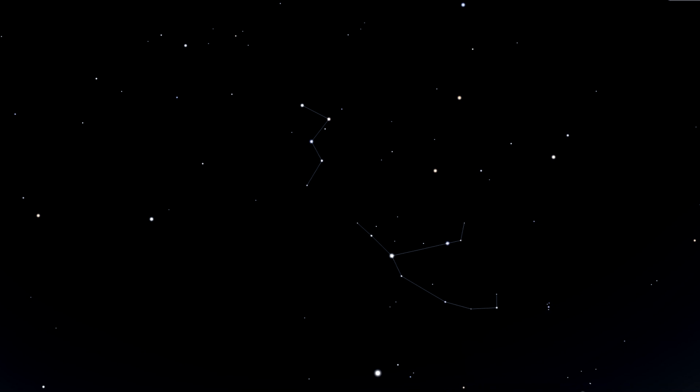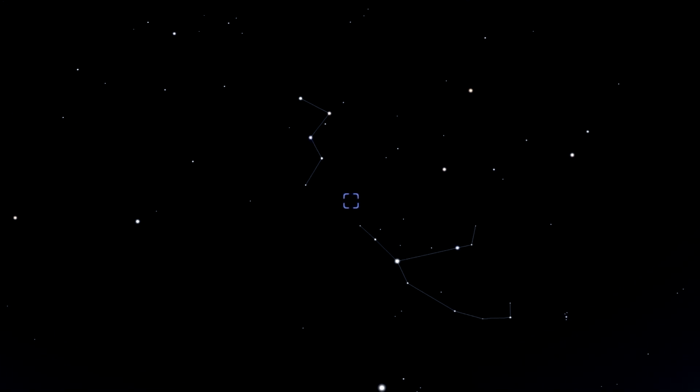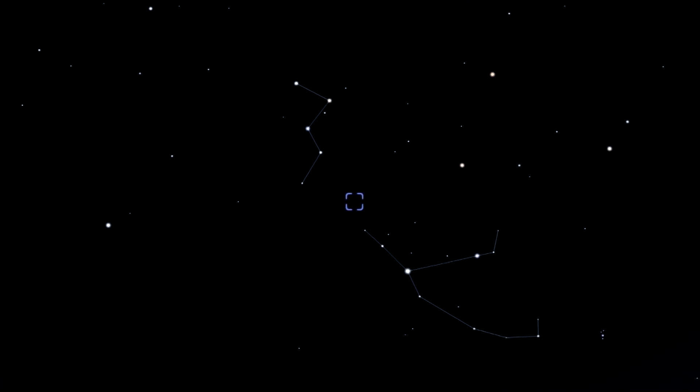Start at the center of the W or M at Navi, and then move to the dimmer point star here, Delta Cassiopeia. As you can see, the double cluster is on a perfectly straight line here, but it is just beyond 7 degrees. So we'll discuss how to get there in a magnified finder scope and red dot finder next.